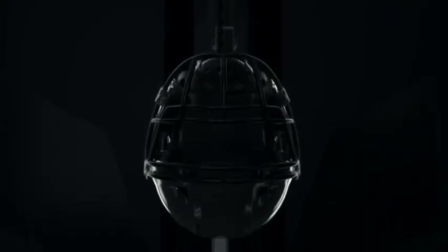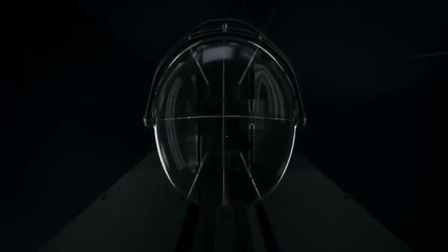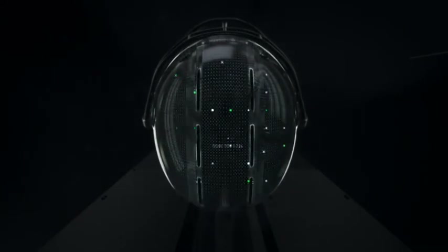Since we started from a clean sheet of paper with this helmet design, we have had to rely on extensive testing and computer modeling.